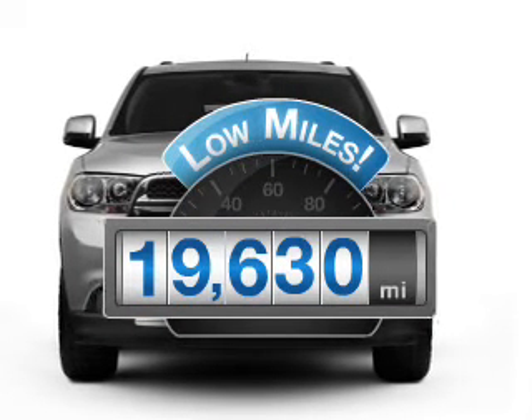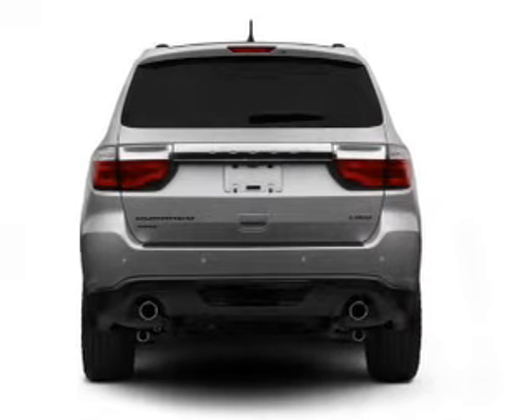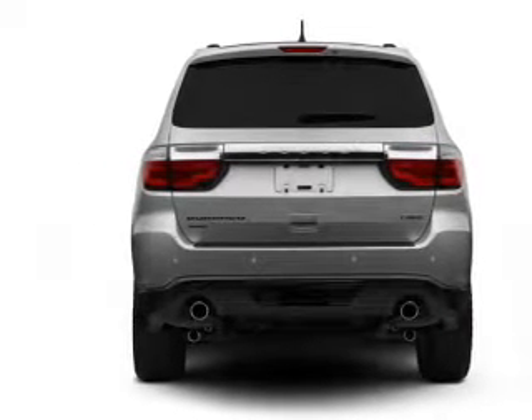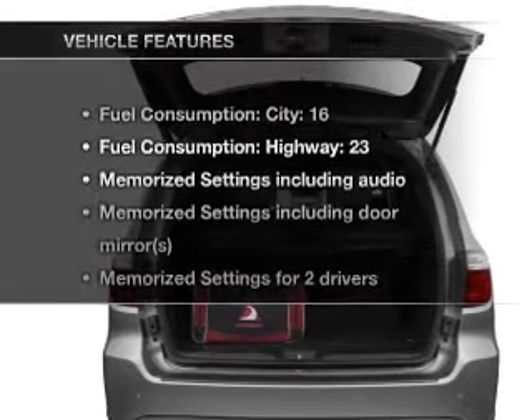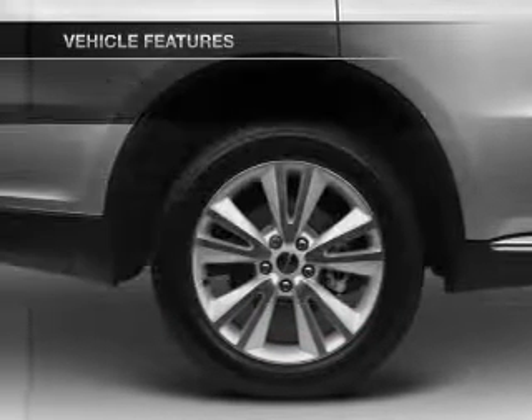Low mileage is an important factor in your purchase, and this vehicle delivers a low odometer reading. With a reliable six-cylinder engine driven by an automatic transmission, the anti-lock braking system will help deliver you safely to your destination. Pamper yourself with memory settings, and with these notable features, you won't want to miss out on the opportunity to own this amazing ride.